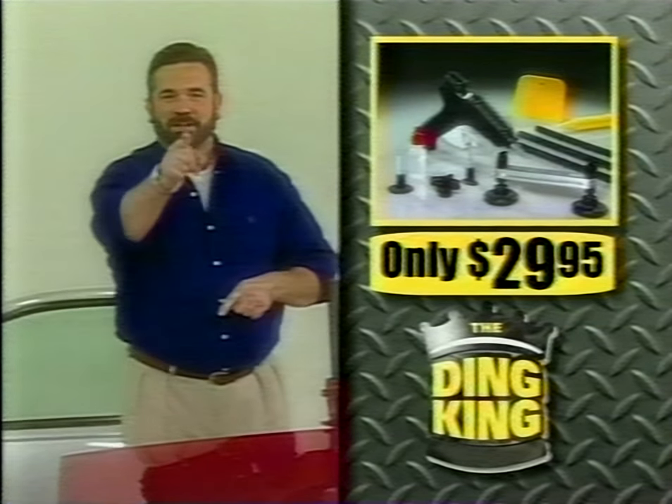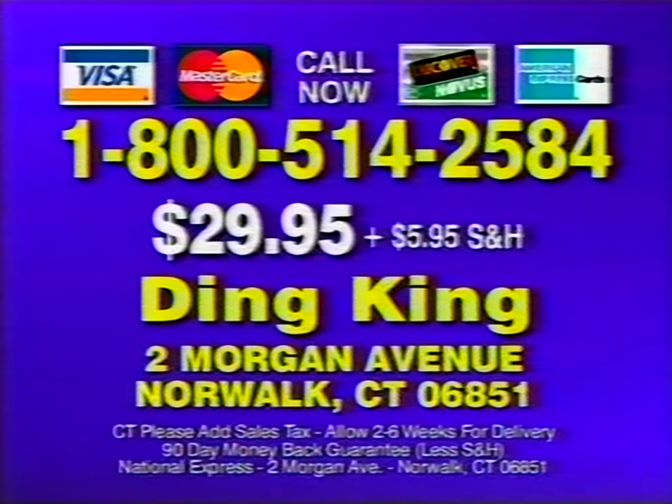But you gotta call now. To order your Ding King for only $29.95 plus $5.95 shipping and handling, call 1-800-514-2584 or send check or money order to Ding King, Morgan Avenue, Norwalk, Connecticut 06851. For fastest delivery, have your credit card ready and call 1-800-514-2584 now.